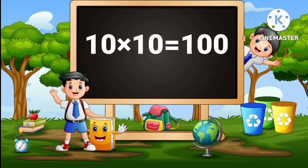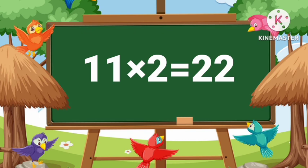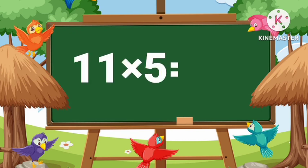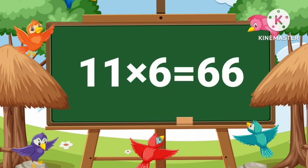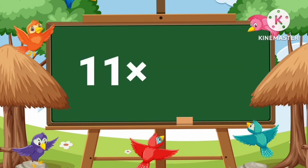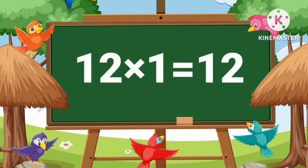10 tens are 100. 11 ones are 11, 11 twos are 22, 11 threes are 33, 11 fours are 44, 11 fives are 55, 11 sixes are 66, 11 sevens are 77, 11 eights are 88, 11 nines are 99, 11 tens are 110. 12 ones are 12.